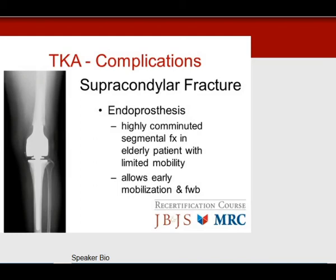For a highly comminuted segmental fracture in an elderly patient with osteoporosis, the best answer is a femoral endoprosthesis, which allows early mobilization and full weight bearing.